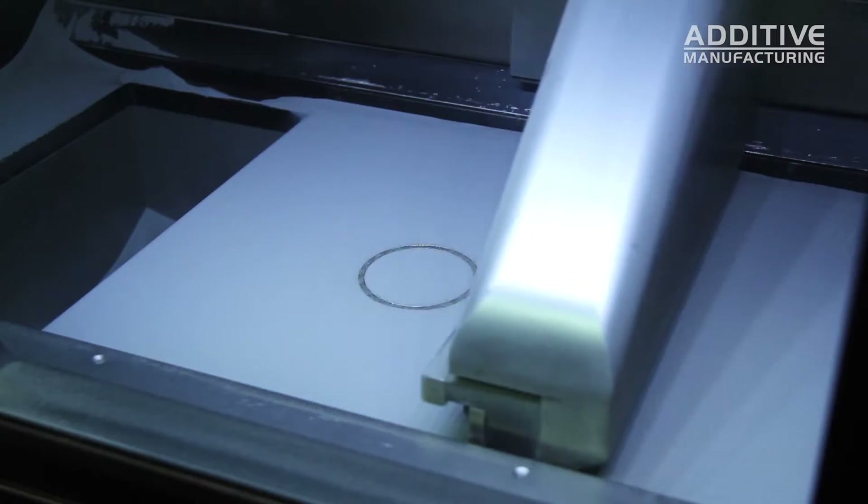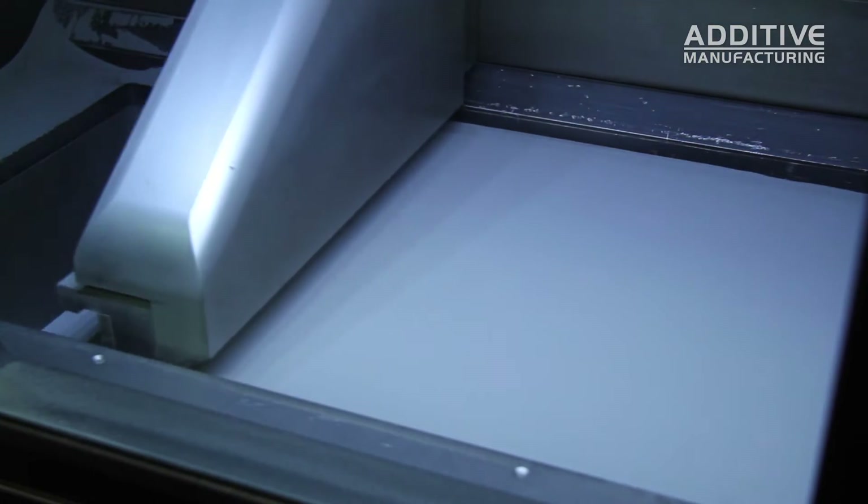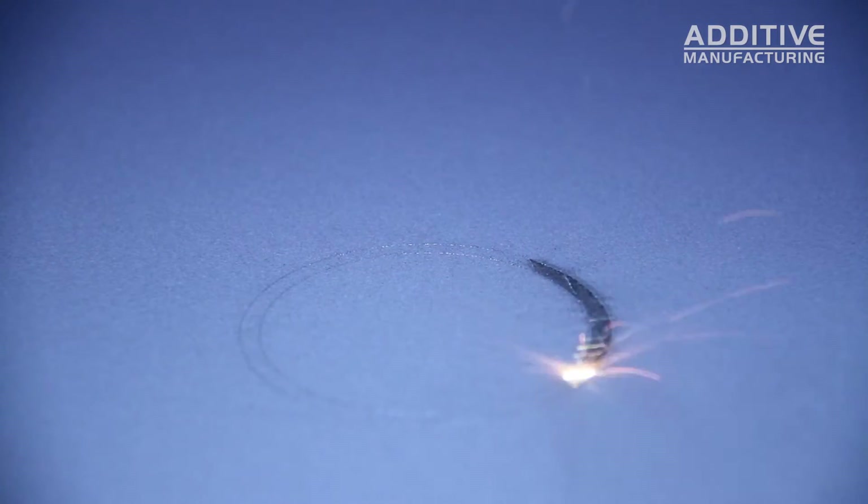Pete, when we say additive manufacturing, what are we talking about? Additive manufacturing is 3D printing — it is digital layer manufacturing. Parts are made in machines that fuse the metal one layer at a time, making very complex geometries easy to produce.